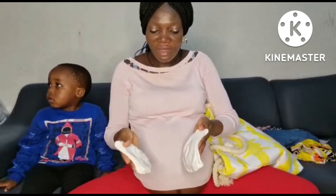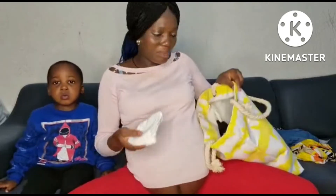And this is the baby cap. You know, it's a little bit cold right now, so we need a cap to cover the baby's head.